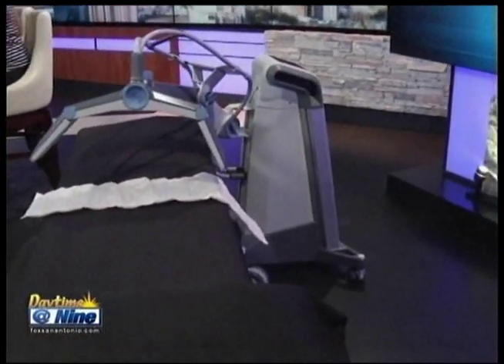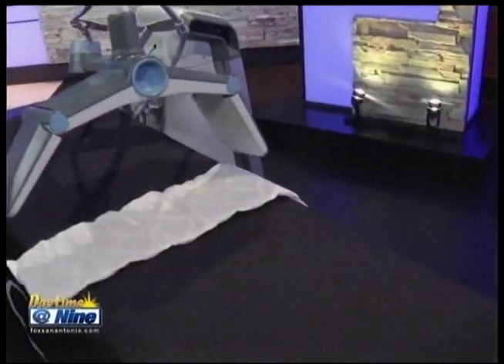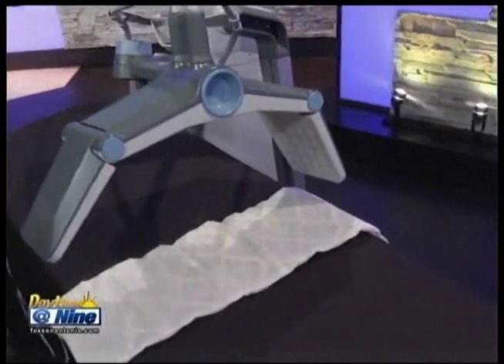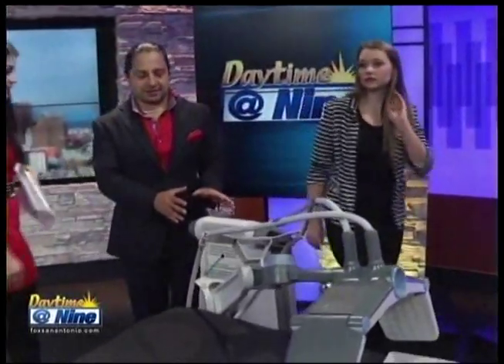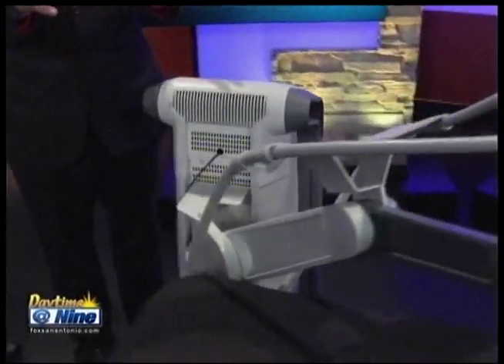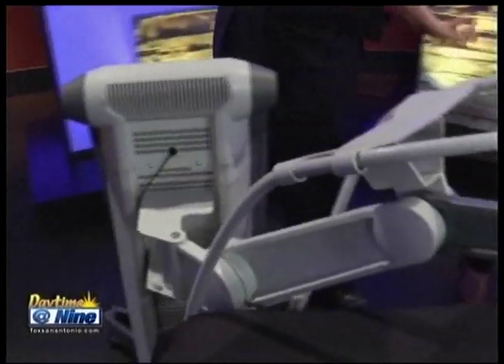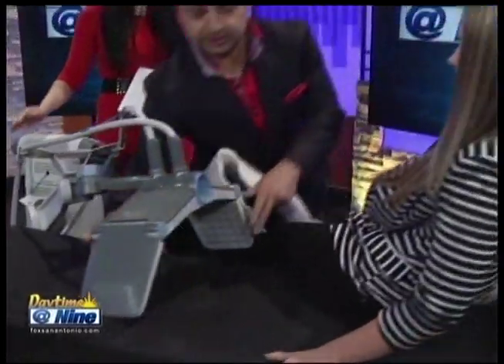You saw the before and after results on screen. As long as you're getting inches off, you'd be a happy camper. We actually have the machine here in studio, so let's take a look. Britney is going to lay down and show us how it's done. This machine runs on radio frequency energy — it's a very interesting machine because it never actually touches you.